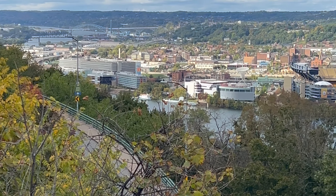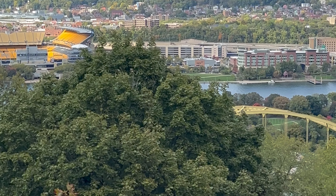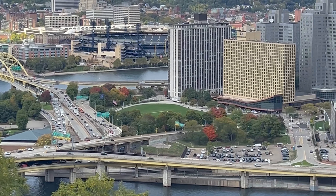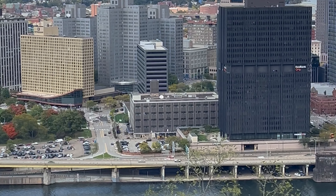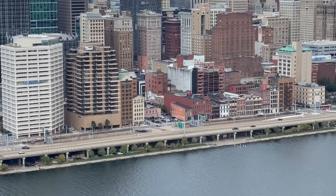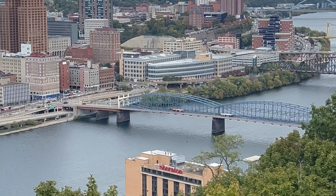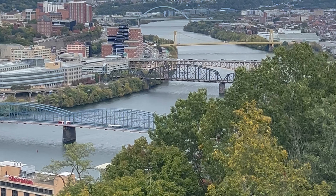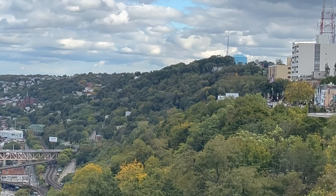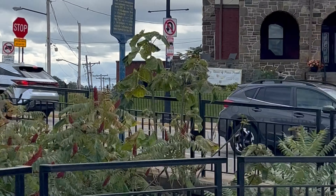Okay, so here we have it, guys — Mount Washington, Pittsburgh. It is absolutely phenomenal. Look at this. Beautiful. Like heaven. Heaven on earth.